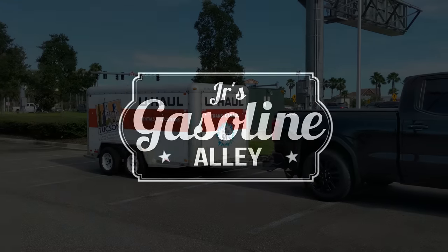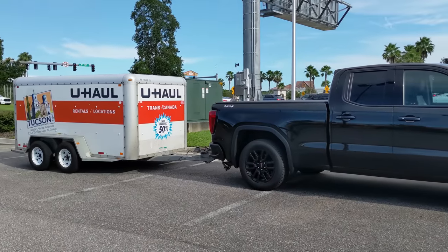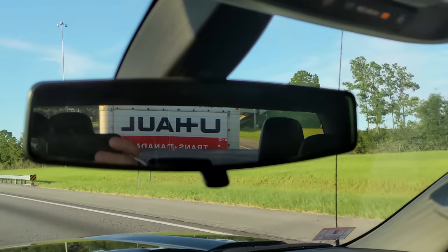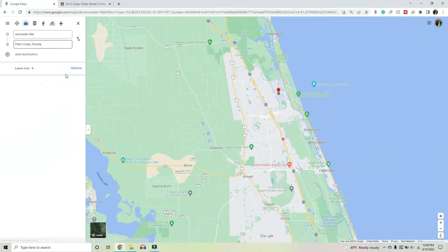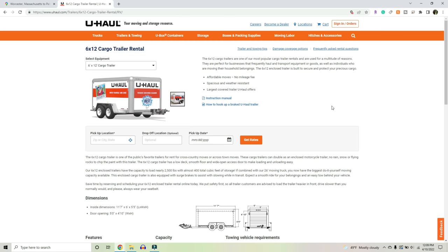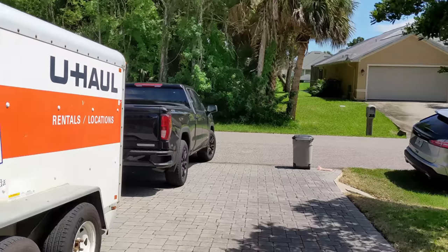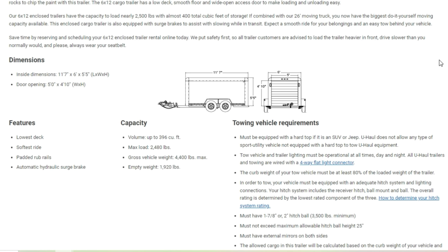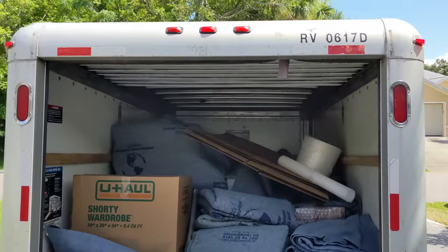Welcome to Junior's Gasoline Alley, where today we are testing the long-distance towing capability of a 2020 GMC Sierra with the 2.7-liter four-cylinder turbo. On this journey we're going from Palm Coast, Florida to Central Massachusetts — a drive that's nearly 1,200 miles in 18 hours. We're towing a 6x12 U-Haul trailer with an unloaded weight of just under 2,000 pounds, likely coming in around 4,500 pounds loaded. Let's see how the little four-banger does.